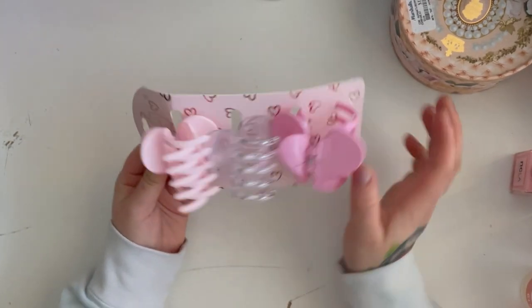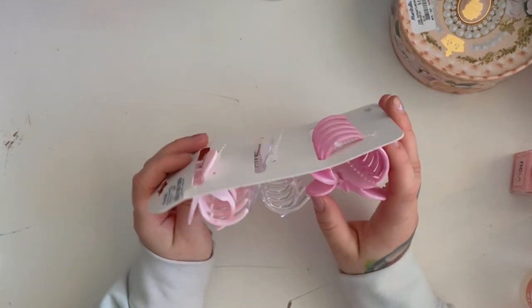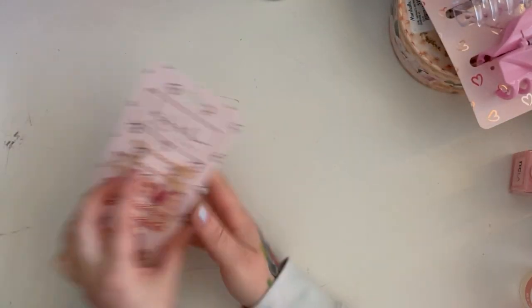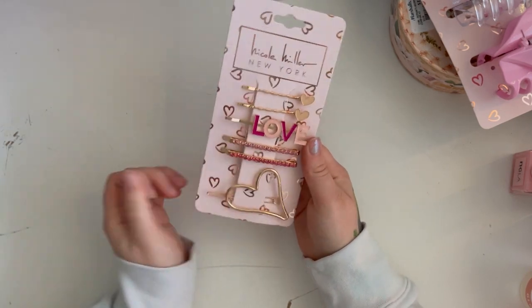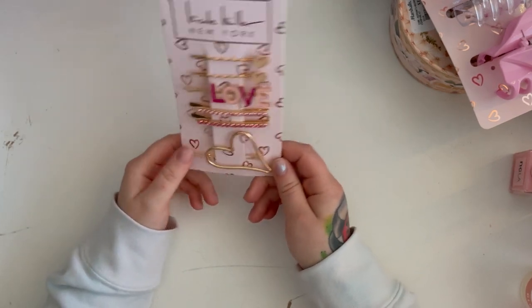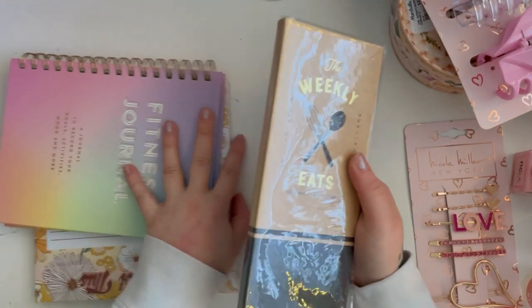Irma and I also got matching heart hair clips — she spotted them first and then found more by the checkout so I grabbed them too. So excited — it's going to be so cute. I also got some decorative bobby pins because I like to pin back my hair sometimes and can never find my regular ones. Now I have decorative ones at least!